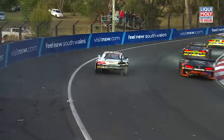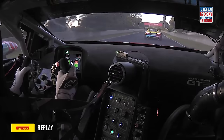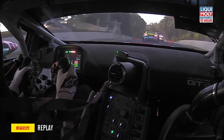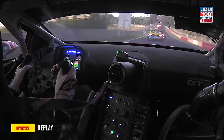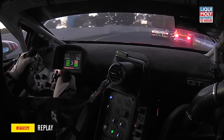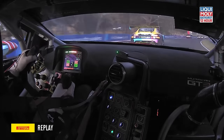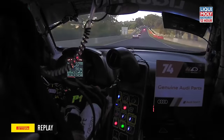Did he jump or was he pushed? We hit it late. There was the multicoloured machine up the inside — the AMG. This will tell us. Big contact. That's right rear suspension damage from the hit, I'd say there.